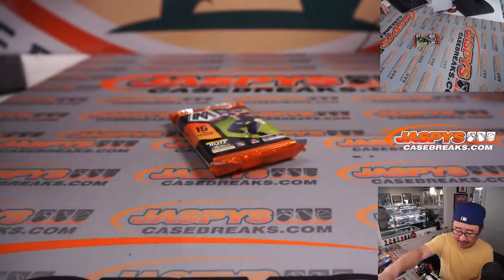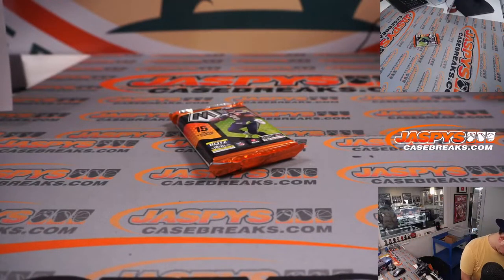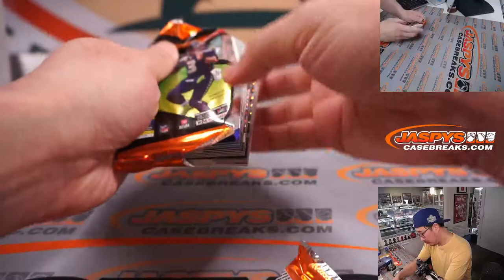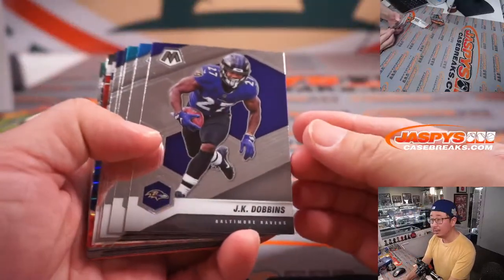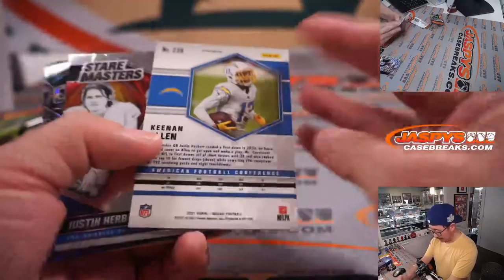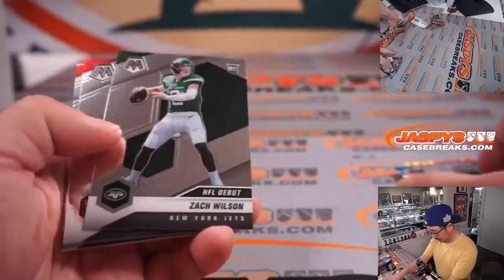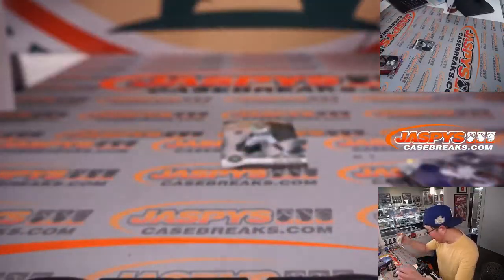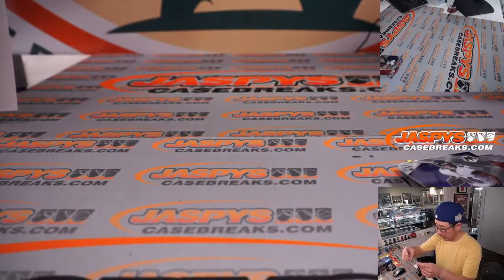You can see that information on jazpyscasebreaks.com. There's an Alvin Kamara, Keenan Allen, Prescott. There's a Zach Wilson rookie card — that's a Zach Wilson NFL debut rookie card going to Brian and the Jets.